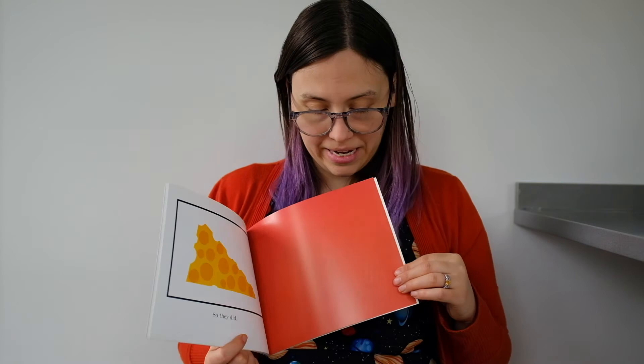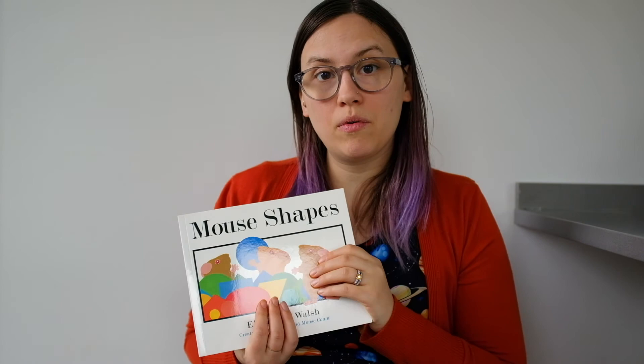I really like the mouse books — Mouse Shapes, Mouse Paint, Mouse Count. If you like them, you might be able to find another teacher reading one of those stories online, maybe on YouTube. I hope you like this book. Bye!